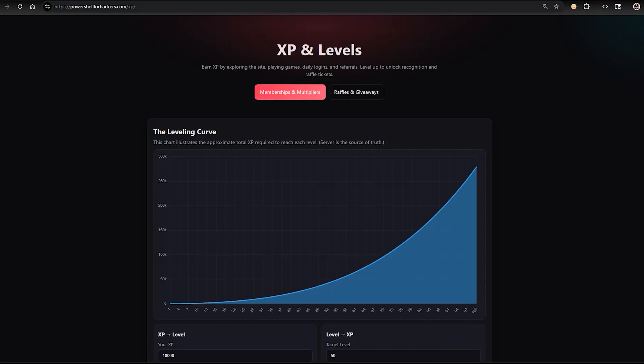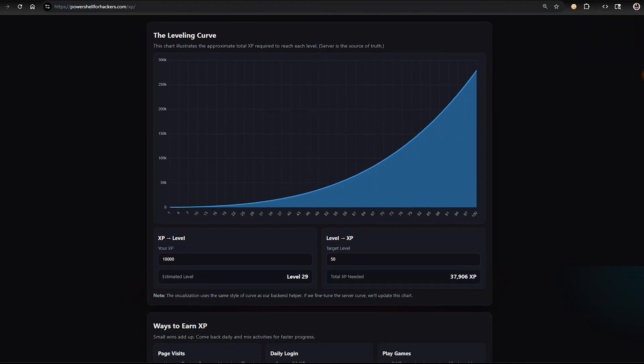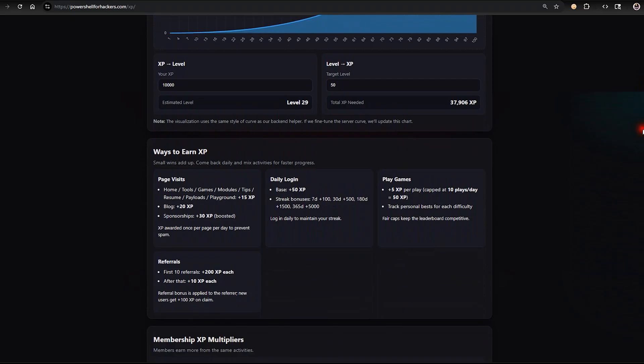From the minute you first log in, you start earning XP — visiting pages, using tools, playing games. Notice the little XP animation at the bottom right corner of your screen as you navigate to certain pages. You can only earn XP for a page once per day, but you can come back every day. You can gain XP for daily logins, login streaks, and playing games. And those referrals? You get 200 XP for each of the first 10 and 50 after that.